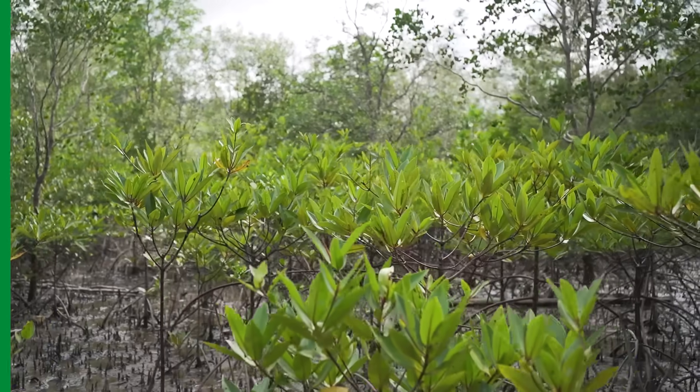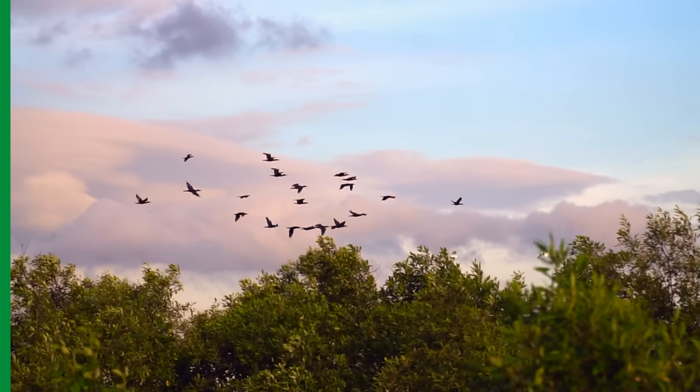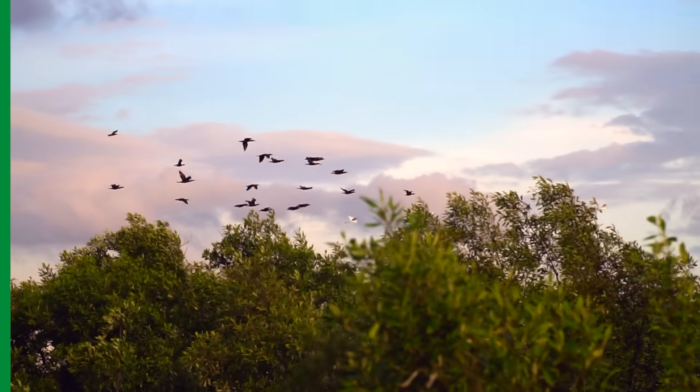It supports a variety of flora and fauna, acts as a buffer that contributes to protecting island areas from storms, and maintains water quality. Its interconnected ecosystems sustain fish, birds, and other species in the region's biodiversity.